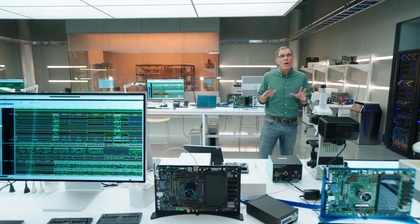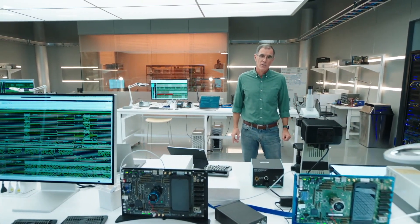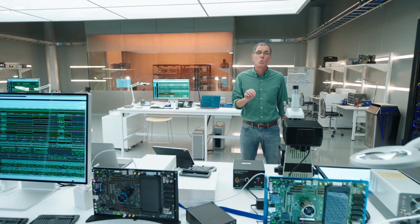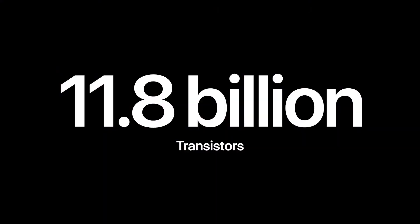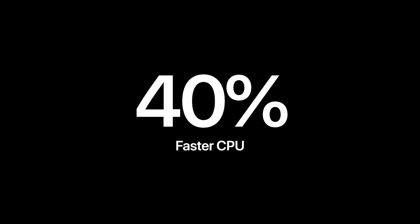The incredibly small scale of this process challenges the laws of physics. In fact, we're talking about a scale so small that the dimensions of these 5-nanometer transistors are measured in atoms. This means we were able to pack 11.8 billion transistors into A14. For A14's powerful new 6-core design, this results in an enormous 40% increase in CPU performance compared to the previous iPad Air, and the new 4-core design delivers a 30% increase in graphics performance as well.